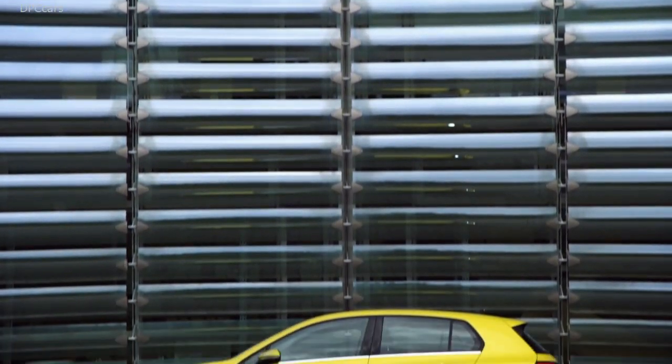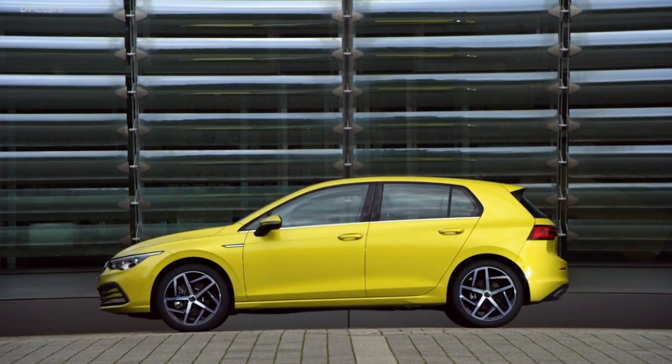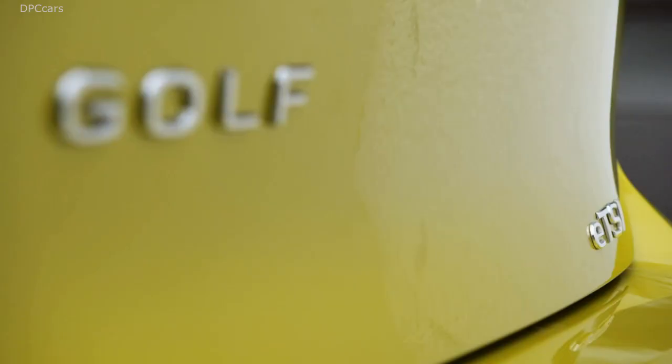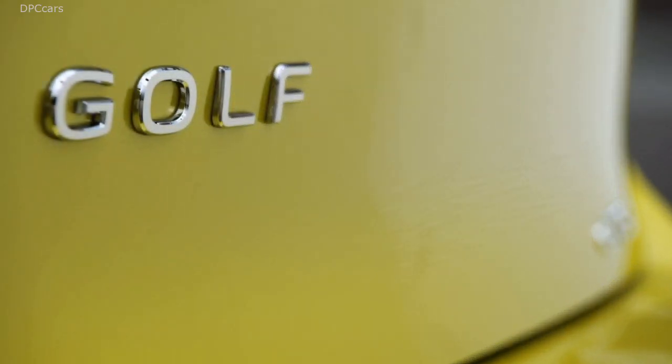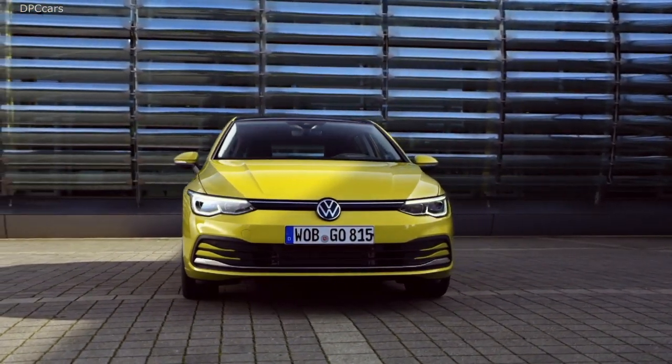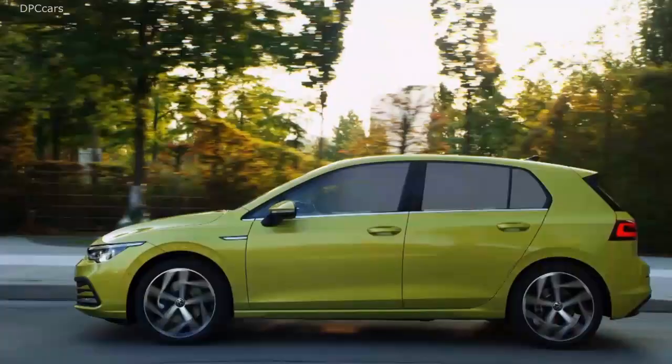With 4.28 m in length and 1.79 m width, the exterior dimensions of the Golf 8 are at the level of its predecessor. Also, with regards to the wheelbase — now 2.64 m — and the height of now 1.46 m, not much has happened.